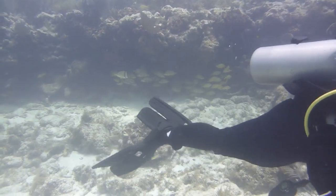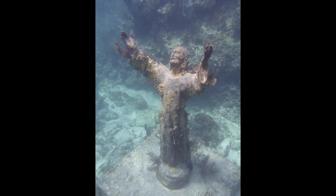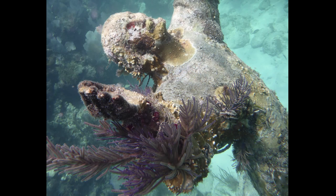We just found the Christ of the Abyss statue. There are only three of these bronze statues, all cast from the same mold, and they're all submerged under the surface of the ocean in different parts of the world.